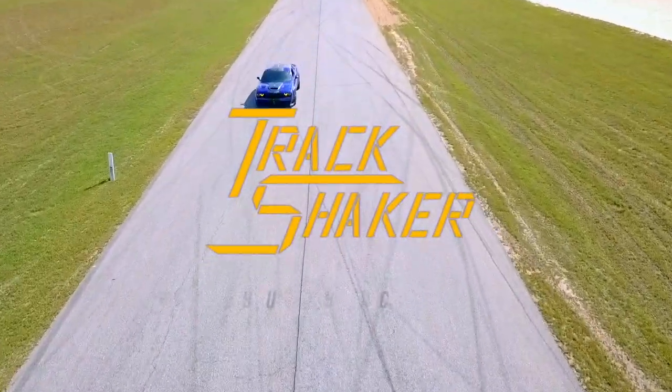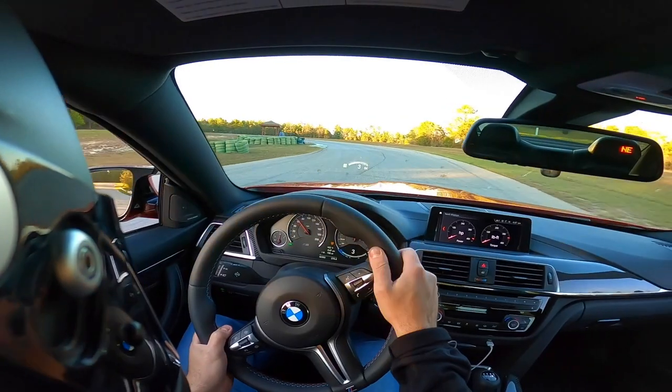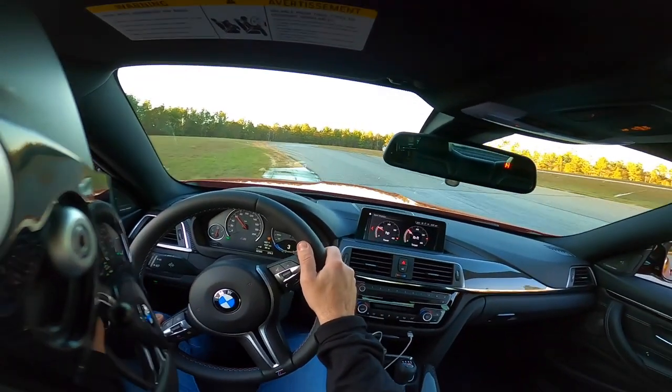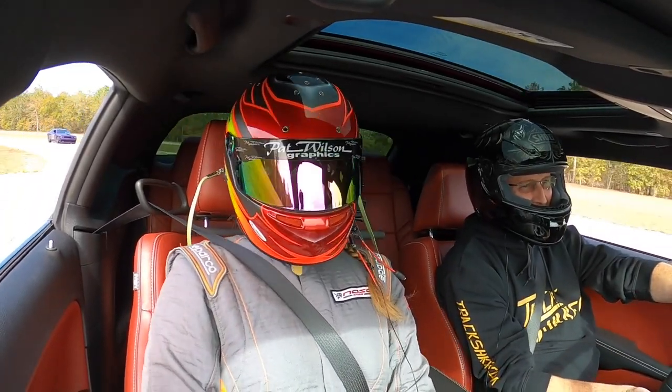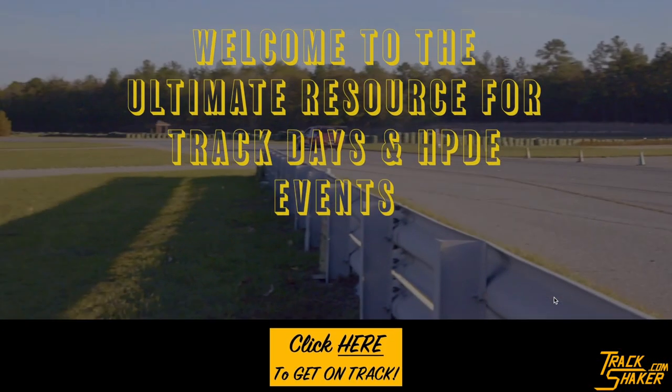Track days and high-performance driver's education events are the easiest and most affordable way for you to drive your car on a road course or NASCAR speedway near you. If you want to drive on a racetrack and don't know where to start, TrackShaker.com is your ultimate guide to track days.